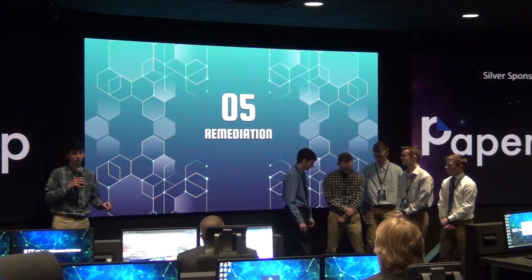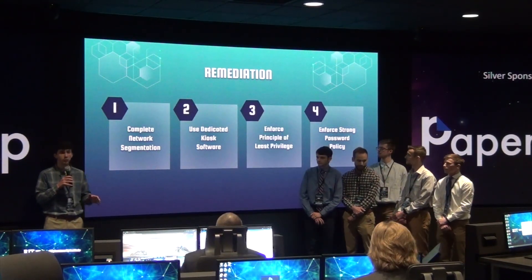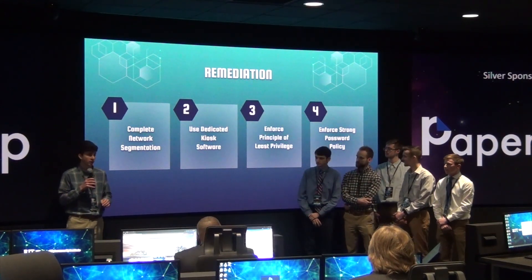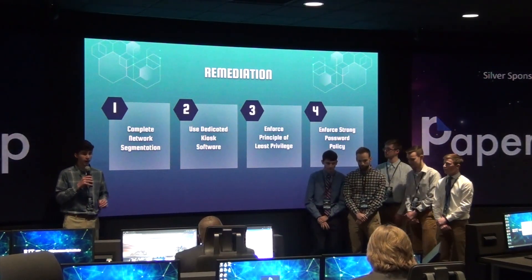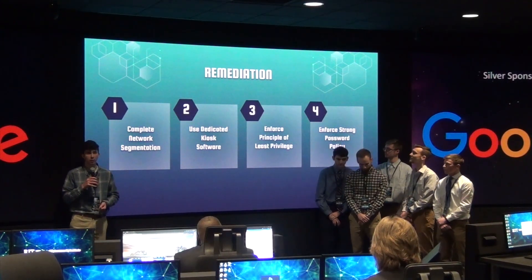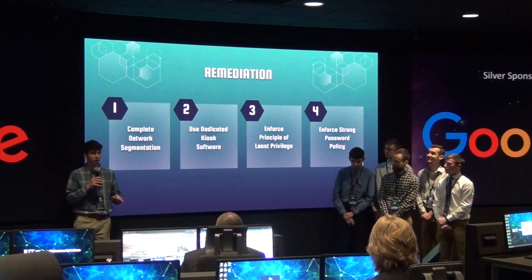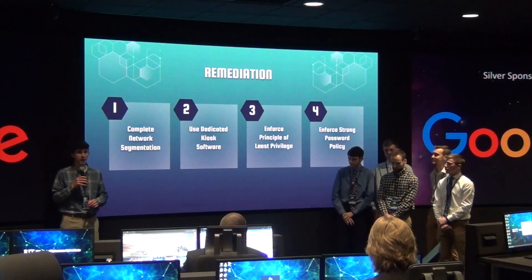That's the bad news — the good news is there's something we can do about it. We have four main areas we want to see remediated, and these will help improve your security a lot and keep your business and customers secure. The first is complete network segmentation. As we mentioned, that's something you all did really well initially — there are a couple of improvements that could be made using VLANs to separate your corporate and external networks, but overall good work, we just want to see a little bit more. Another finding was that using dedicated kiosk software would go a long way in keeping your network secure. The Microsoft software on it isn't meant to be used for kiosks, so dedicated kiosk software would streamline that from a security standpoint and make it easier to manage for your employees.